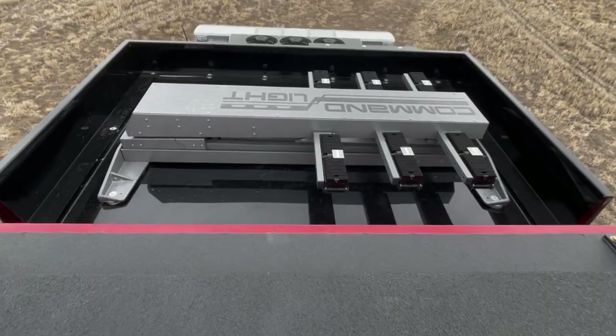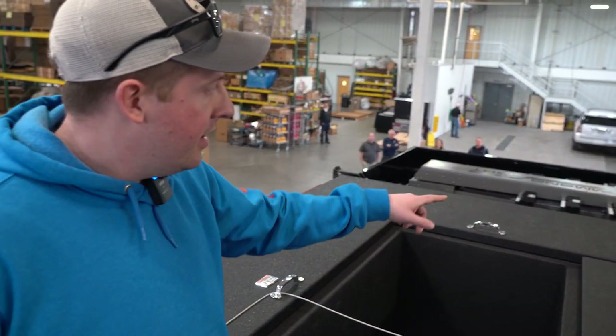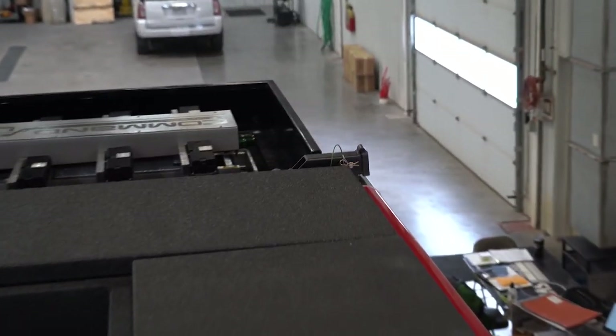Our command light is up there on the top of the cab. Also on each corner of the body, on top of the body, there are anchor points for rope rescue so we can tie off and use them as changes of direction.